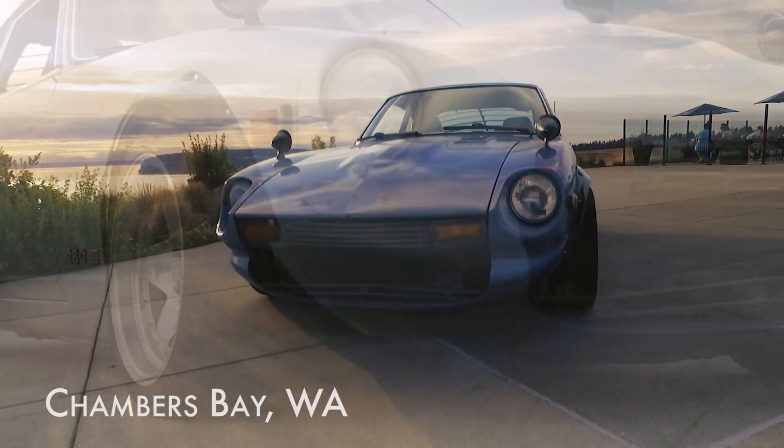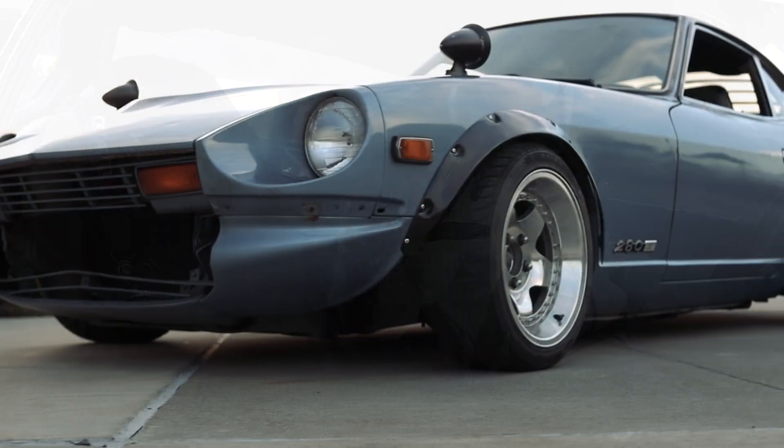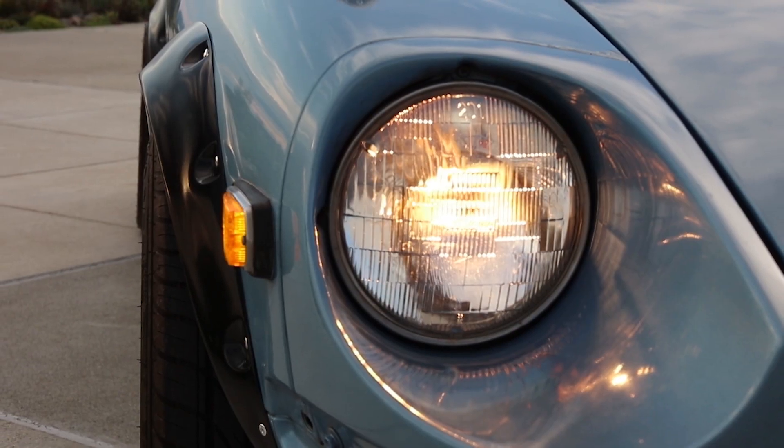Since everyone thinks you have to be completed with a car to do a shoot, I wanted to remember what it looked like before I got to modify it. I was always attracted to the factory look of the Datsun Z.